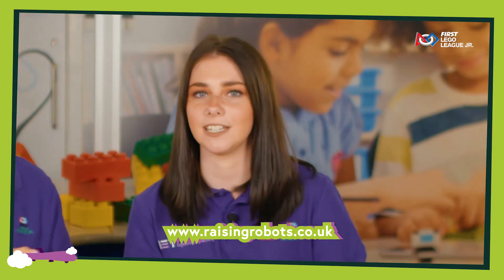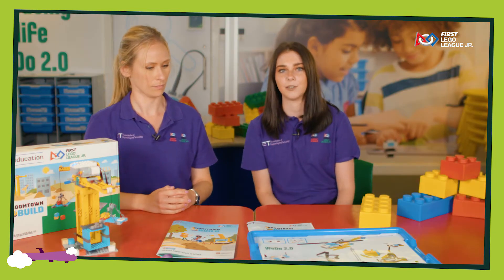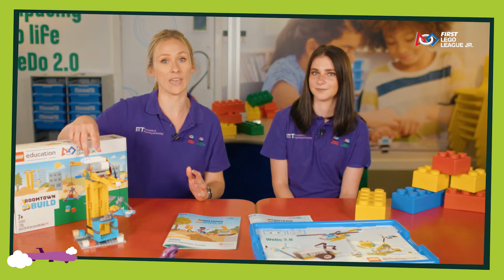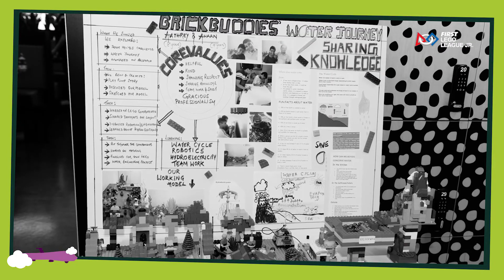There are 12 sessions in total, and using the team meeting guide you will work through each session as a team. Once you've completed all 12 sessions you are then ready to go on to a regional expo. At the regional expo you're going to get your Lego model ready with some kind of moving element, and you'll also have a show-me poster where your team will showcase all of their learning and research around the theme.